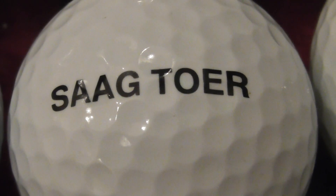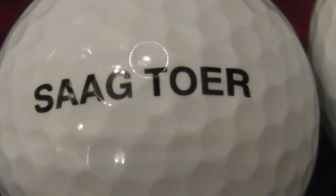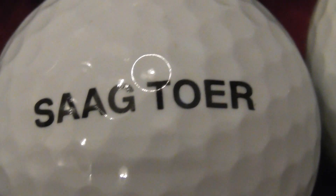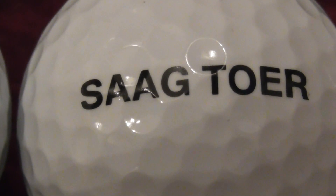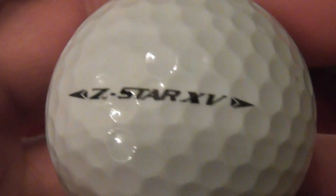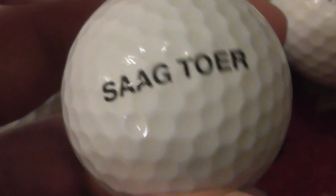Now this is a weird one. I thought it might be a business — I've Googled it and I can't find it as the name of a business, and I can't find it as the name of a person. Perhaps that's someone's name, but SAG is a kind of Indian food, so rather odd. It's on a Srixon Z-Star XV, so it's a fairly new ball — these only came out in about February 2021. That's a strange one.